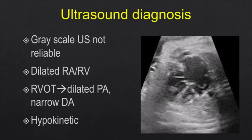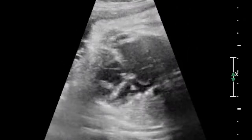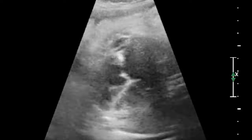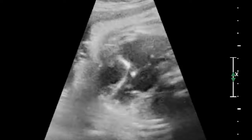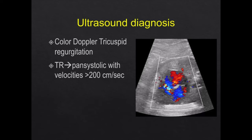Grayscale ultrasound is not very reliable for this diagnosis. At most you tend to see that the RARV is a little dilated and there is sometimes cardiomegaly. On the outflow tracts, the pulmonary artery looks dilated while the ductus arteriosus looks narrow. If this condition persists and is not diagnosed in time, the heart can become hypokinetic, contracting very poorly. Color Doppler is very important, and the first finding you notice is tricuspid regurgitation.